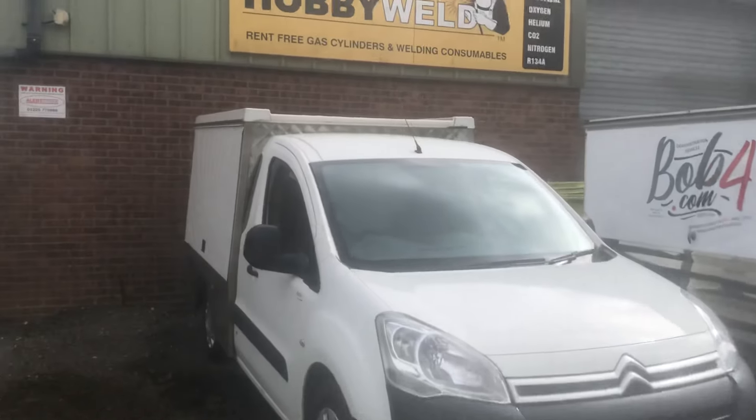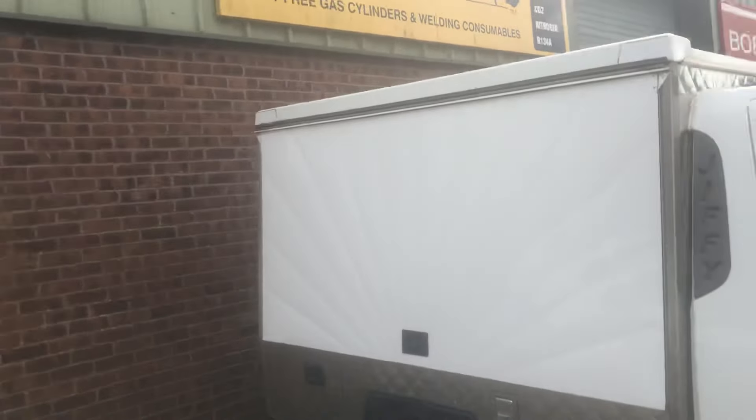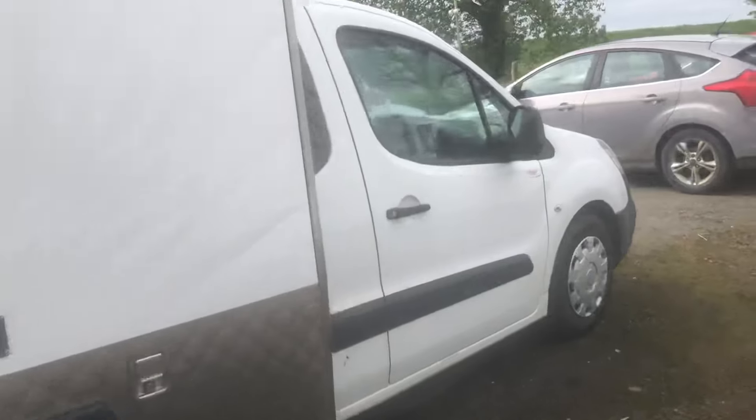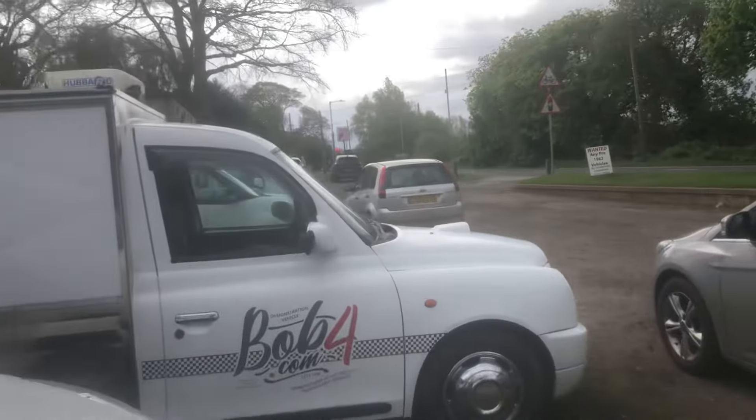ULEZ compliant — I checked it the other day. Blingo Jiffy. You're going to be looking around about the 12 grand plus VAT mark on that. That is a very tidy thing — it's one of our taxi conversions. We build them to order.